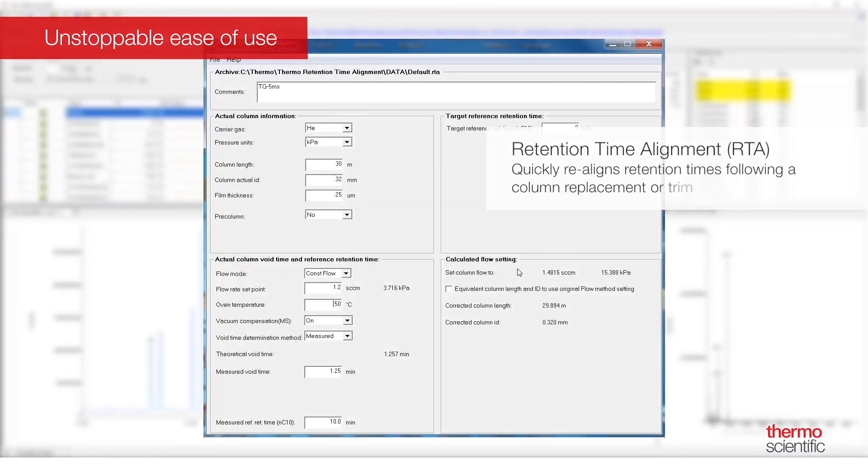Our new retention time alignment tool uses void time and retention time of a reference substance to provide new carrier flow and pressure settings or new column dimension settings for all the peaks of the chromatograms. This means that during a column change or trim, you can quickly realign the retention times and return to collecting results.